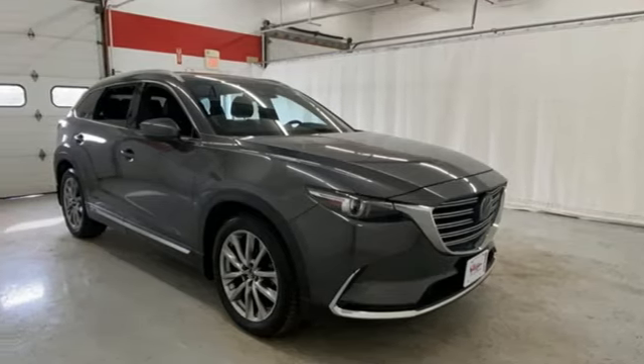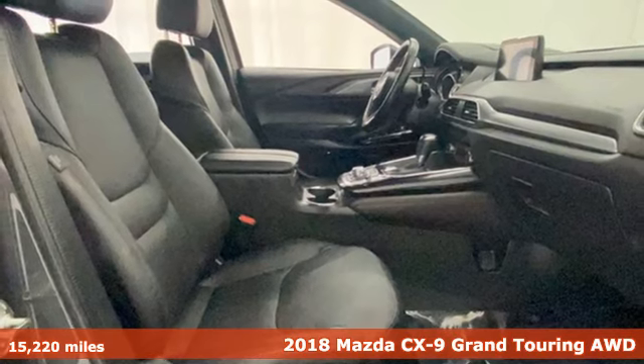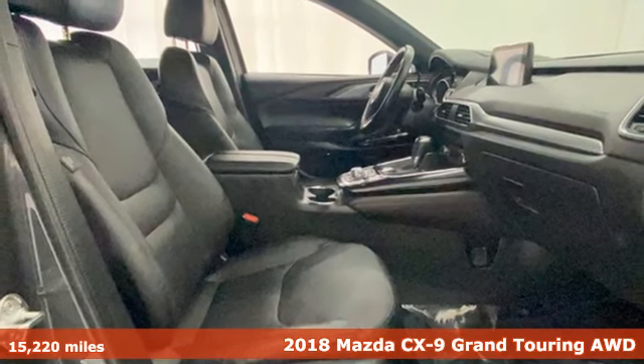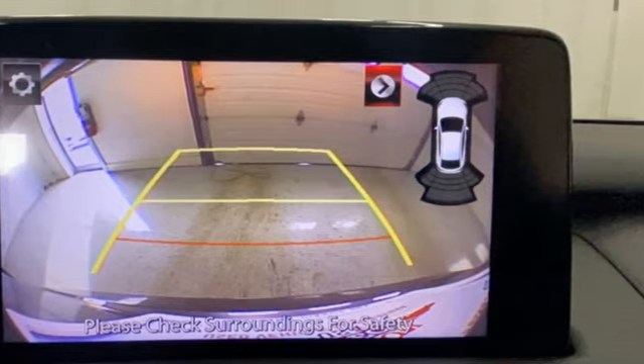It's a 2018 Mazda CX-9. It's been engineered to rise to any occasion with a smart combination of impressive interior room, legendary handling, and uncompromising comfort.